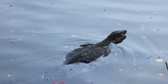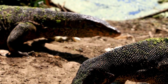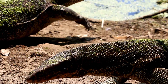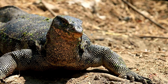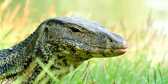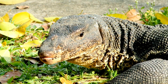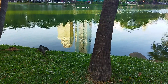Asian Water Monitors have one of the broadest distributions of any monitor lizard species. They are found in countries like India, Sri Lanka, Thailand, Vietnam, Malaysia, Indonesia, and even parts of China. Their ability to thrive in diverse habitats, from remote forests to bustling cities, makes them remarkably successful. Due to their impressive size and intelligence, Asian Water Monitors are also popular in the exotic pet trade.